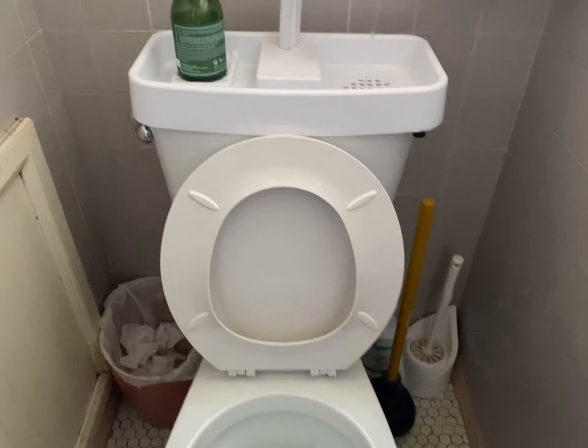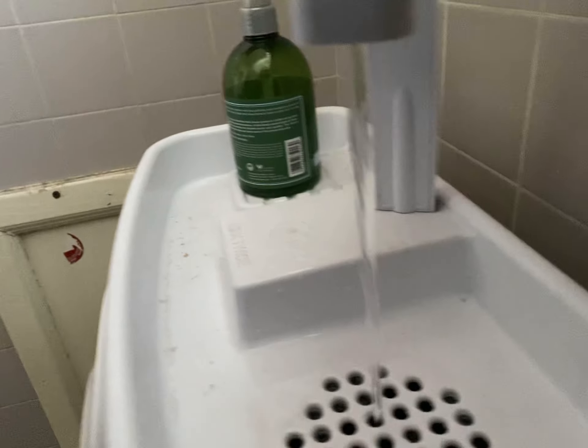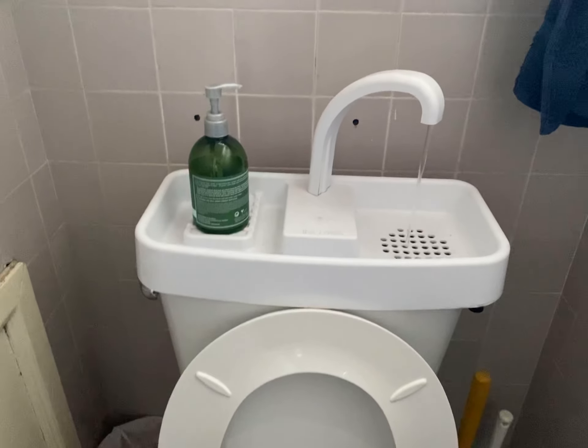Oh my God. Genius — for $70 at Amazon. Amazing. I'm so excited, I just can't hide it.